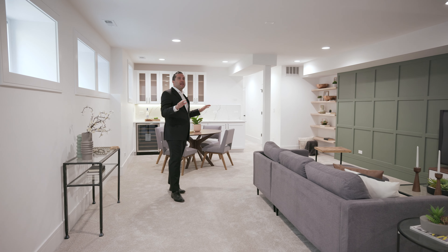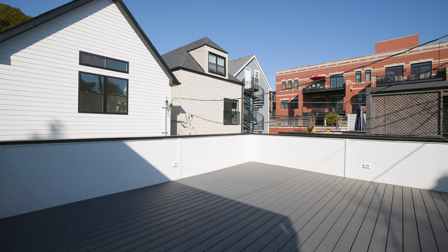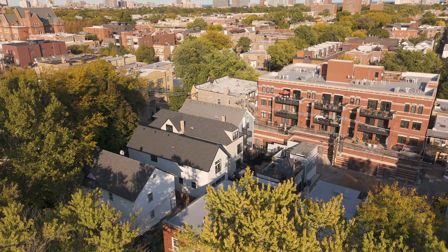This is an entertainer's dream seating and bar area. And the basement — this is what they want, and it does not disappoint. Thank you for touring 1619 West Byron with us.